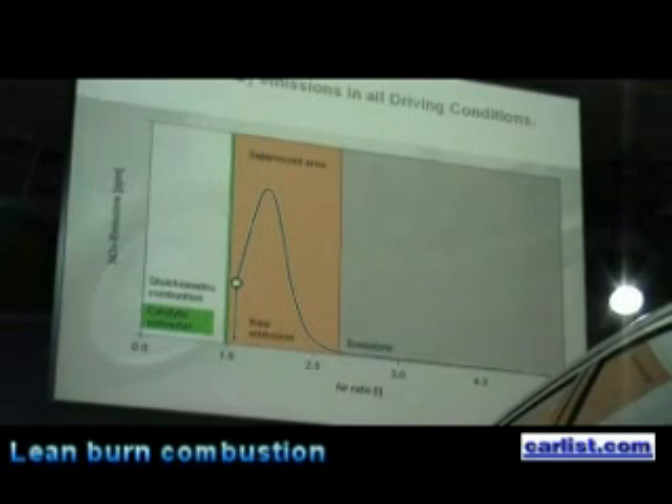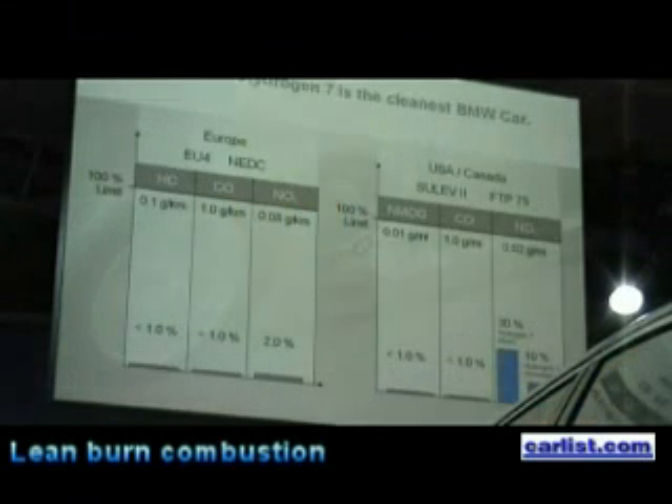It's in the areas where lambda is less than 1, where we are running on a rich fuel-air mixture with NOx emissions, that we use a 3-way catalytic converter — so that in the first white area marked in green, we have virtually no emissions, no CO2 emissions. That means we are able to comply with both European standards — EU4 — and the Canadian standards — ULF2 or FTP75.